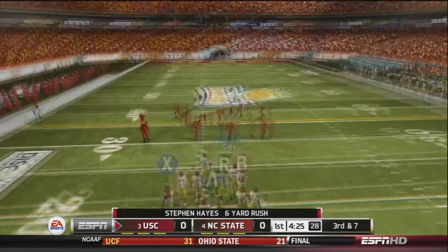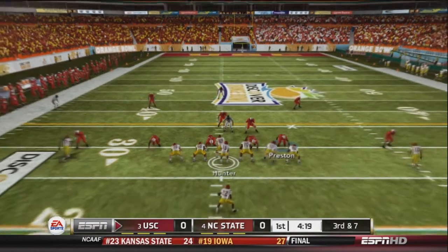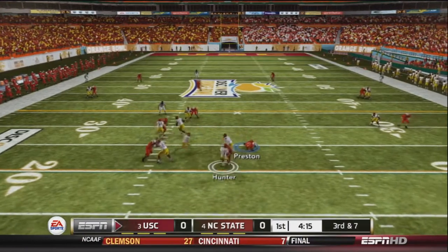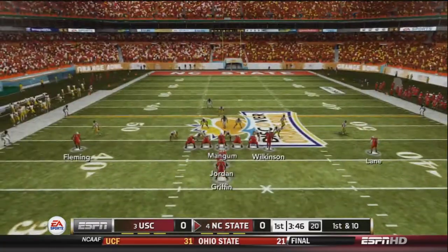We'll see Griffin taking a snap, but as the game starts we end up kicking the ball away first. We'll pick up 3rd and 7 for the USC Trojans. Hunter will drop back to pass, will look, and will be sacked on the play by Cox. They will have to punt the ball away, giving first possession of the game to the NC State Wolfpack.